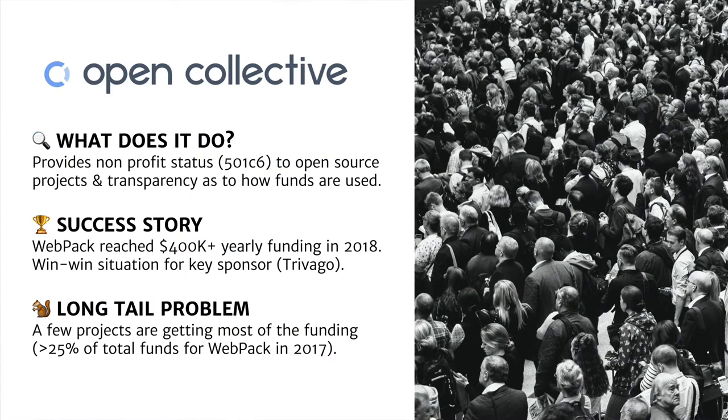The real success story of Open Collective is, of course, Webpack, which has been funded at $400,000 to $500,000 per year and created a win-win situation for key sponsors. There's a really interesting story about how Trivago funded Webpack through Open Collective and, as a result, got a ton of interest from JavaScript developers who wanted to join the company because they saw it as really caring about open source.